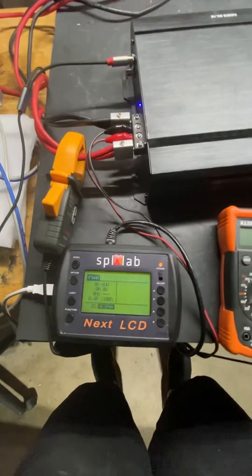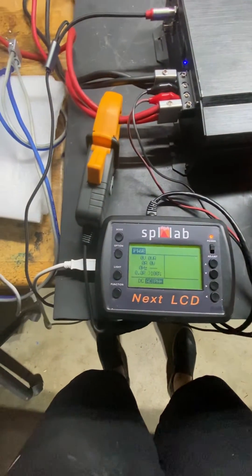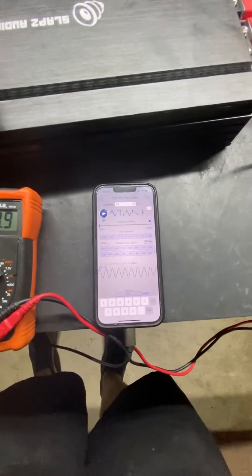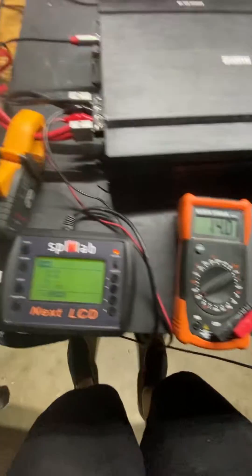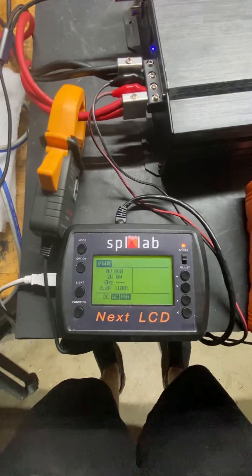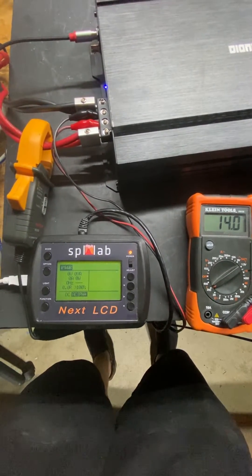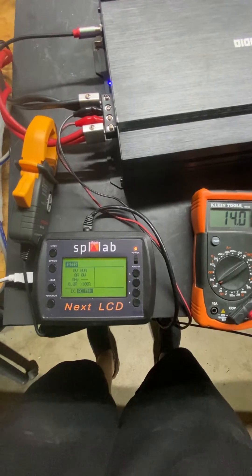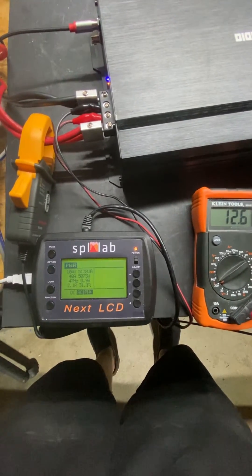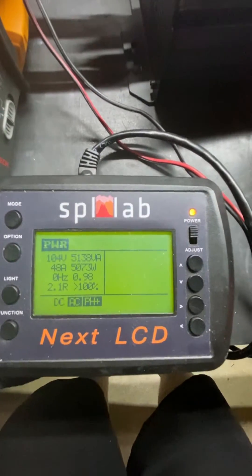So we're working on a power supply. For now, I want to do a quick 2-ohm test. We'll play a 47-hertz tone through the amplifier via our iPhone and see what we come up with. We are clamped into the SPL Lab Next LCD, and let's see what we get and what the voltage drops to.